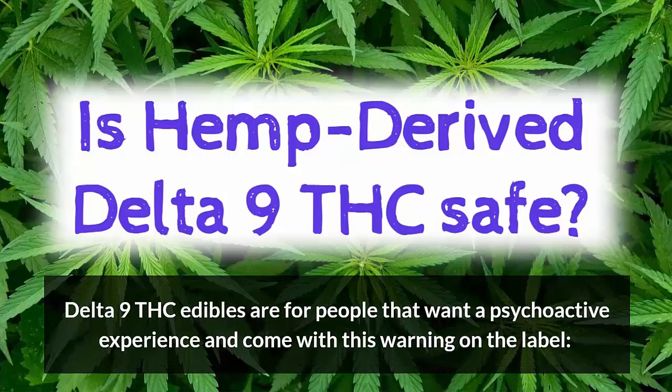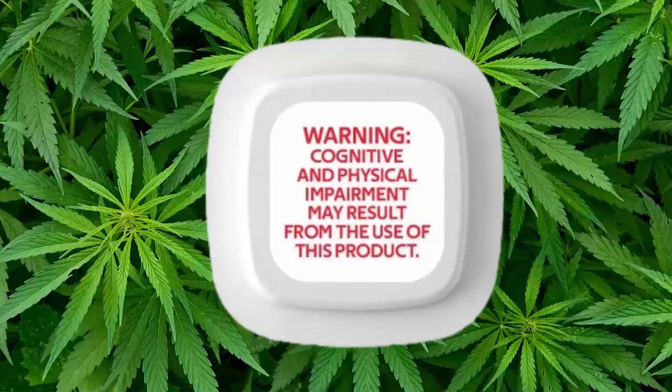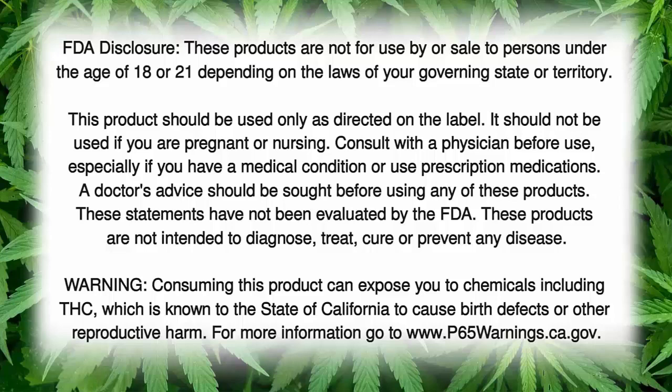Now, the next question you might be asking is, is hemp-derived Delta-9 safe? Well, Delta-9 THC edibles are for people that want a psychoactive experience, and they come with this warning on the label: cognitive and physical impairment may result from the use of this product. And please read our FDA disclosure, especially if you're pregnant or nursing.